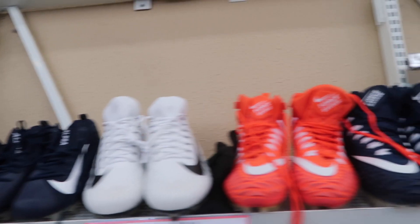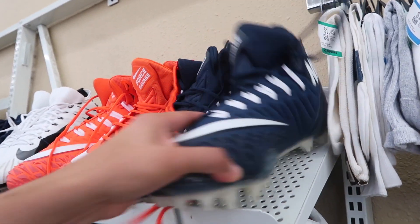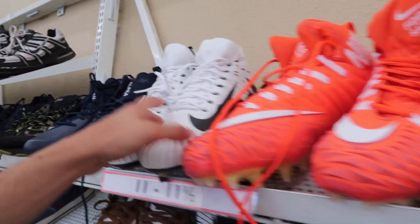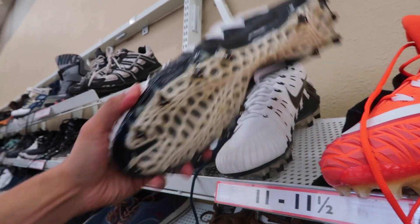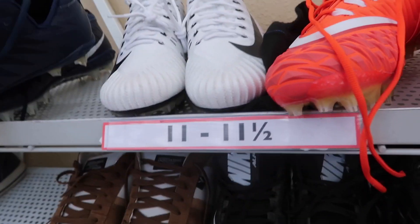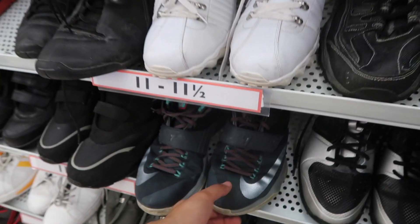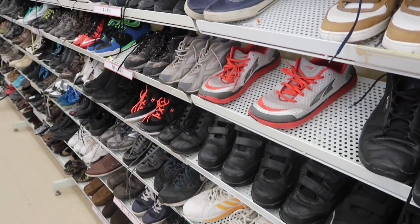Going through the shoes at Savers — check this out, these have to be straight from Ross. They look brand new. They want $20 for them. Someone probably said 'we can't flip these, I'm just gonna donate them.' These are size 17 — maybe Ross themselves donated them because they're huge. They got KDs too, pretty beat up, and that's about it.